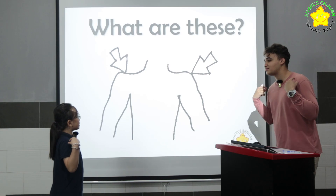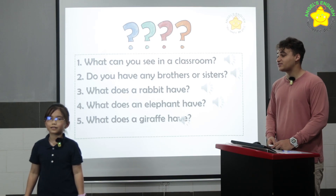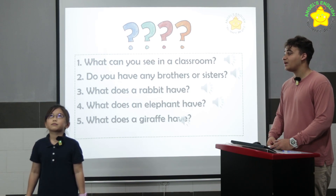What are these? They are shelters. Very good. All right, turn. What can you see in a classroom? I can see two AC, two doors, and four fans. Very good.